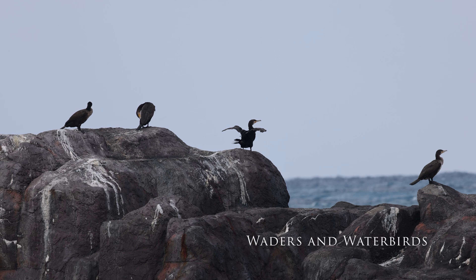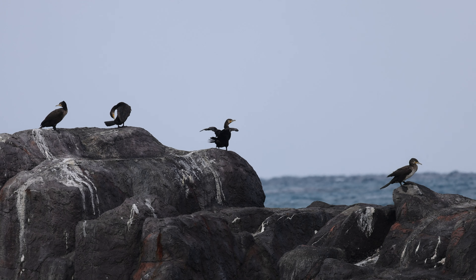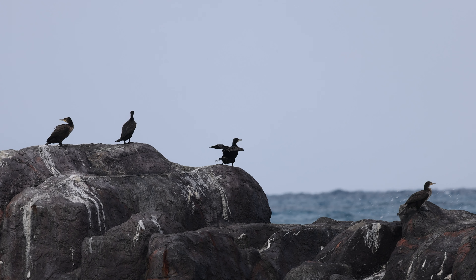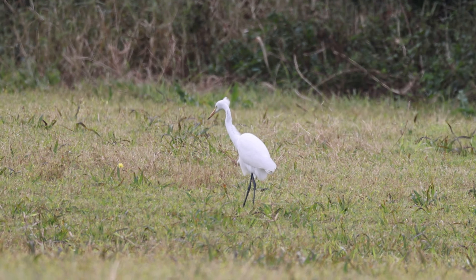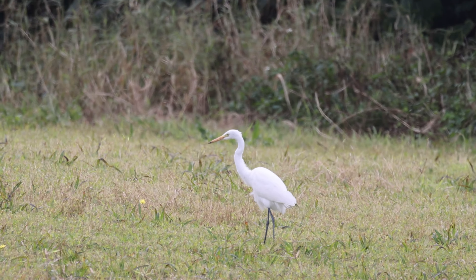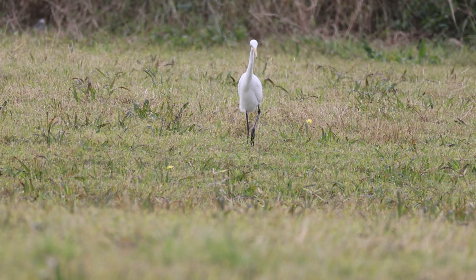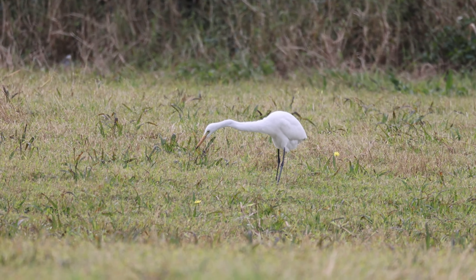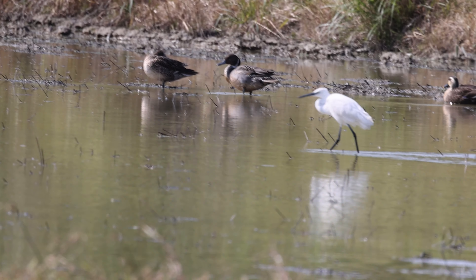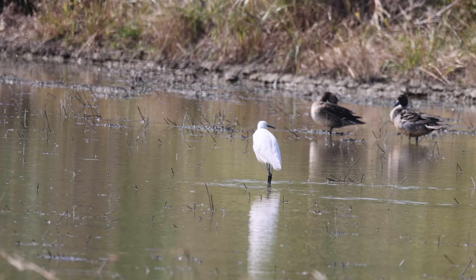Bordering as it does on the Pacific Ocean, it is perhaps unsurprising that Okinawa has a vast array of seabirds. I'm not entirely sure exactly which of the three species found on Okinawa these are, but I believe them to be the Great Cormorant. Likewise, this egret was similarly difficult to identify. Thankfully, not everything was quite so difficult, and this little egret with northern pintail ducks in the background was comparatively easy to identify thanks to its dark bill.